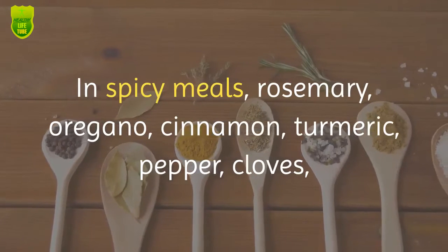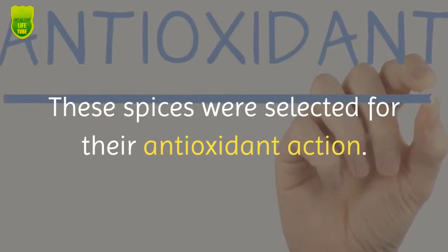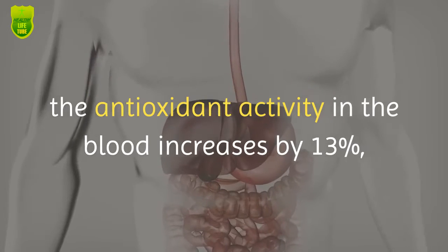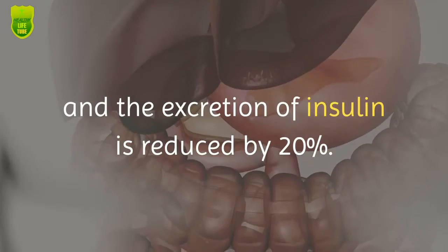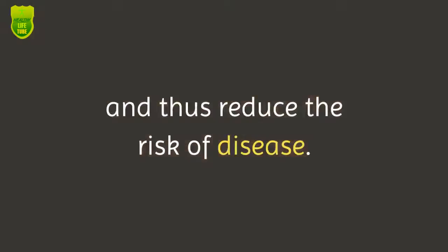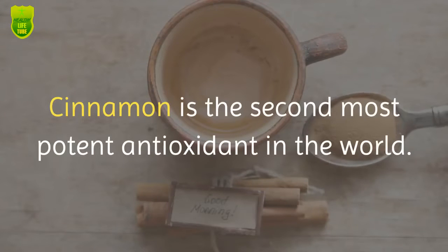In the spicy meals, rosemary, oregano, cinnamon, turmeric, pepper, cloves, garlic, and red pepper were added. These spices were selected for their antioxidant action. When a meal contains these spices, antioxidant activity in the blood increases by 13 percent and insulin excretion is reduced by 20 percent. According to researchers, spices work to reduce oxidative stress and thus reduce the risk of disease.